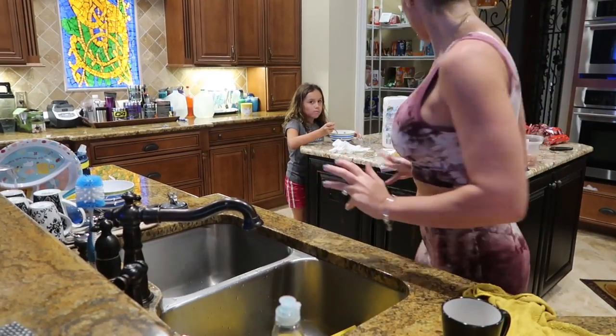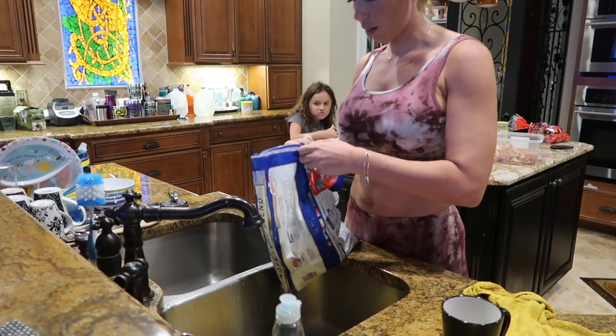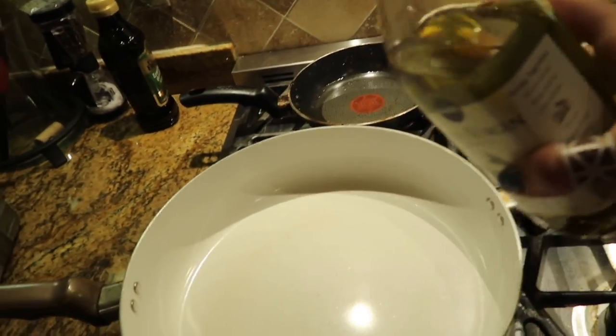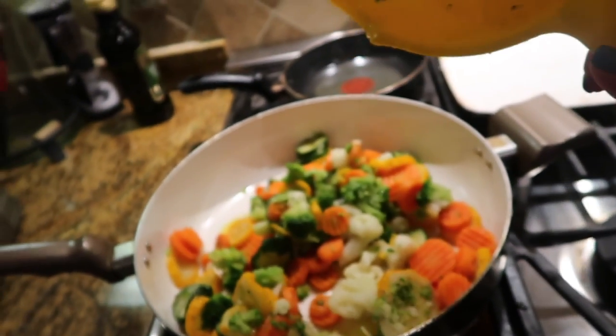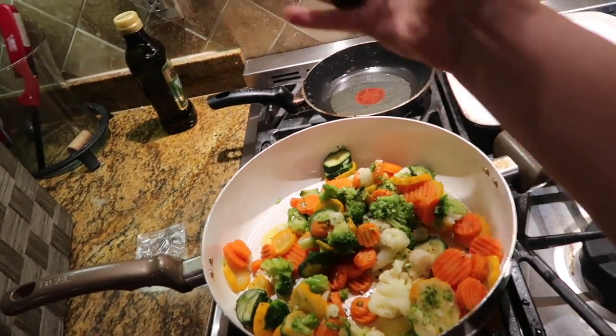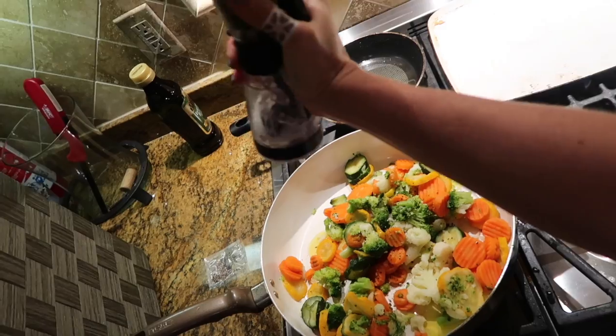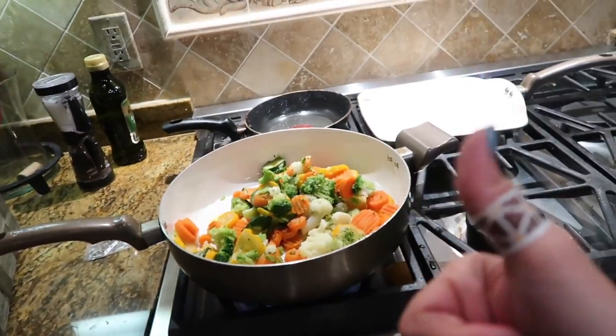Alright, so next we're gonna take our bag of frozen vegetables and we're gonna dump them — I already have my drainer in the sink. For the potatoes, we're not gonna peel the skin because ain't nobody got time for that. We're just gonna cut them up and let them boil.